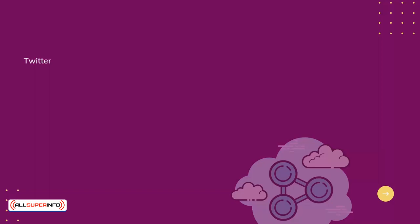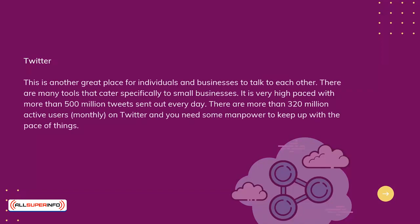Twitter. This is another great place for individuals and businesses to talk to each other. There are many tools that cater specifically to small businesses. It is very high-paced, with more than 500 million tweets sent out every day. There are more than 320 million active users monthly on Twitter, and you need some manpower to keep up with the pace of things.